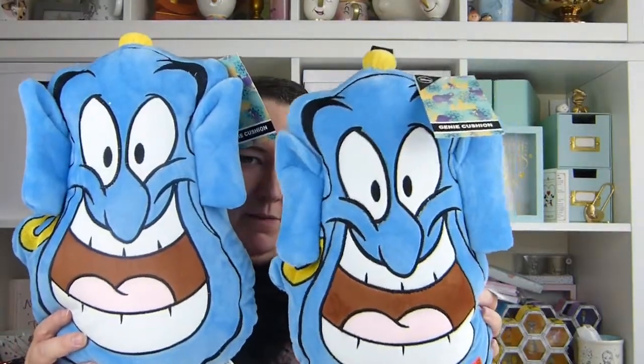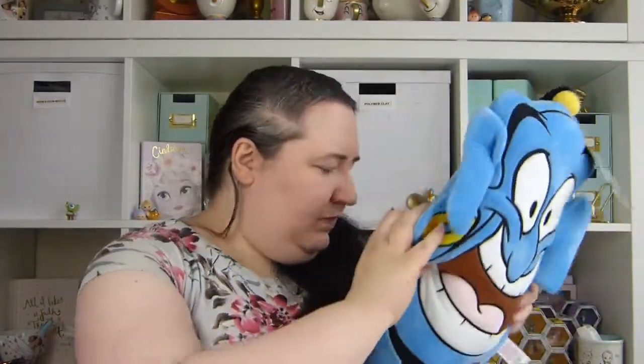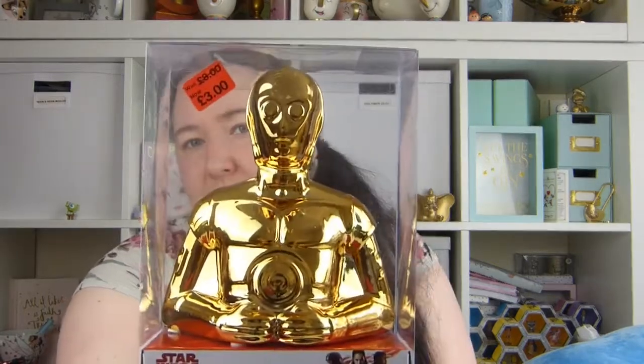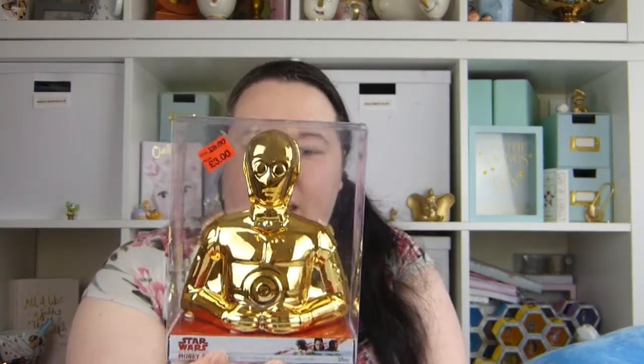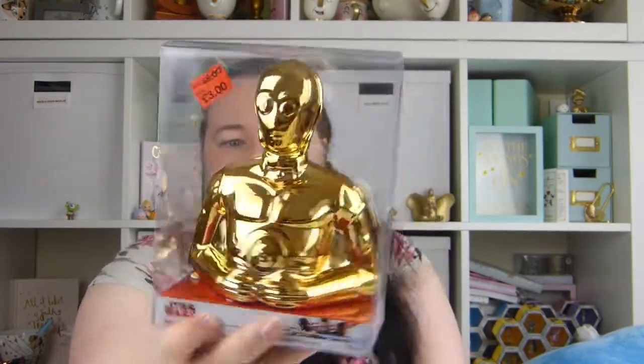I also picked up a couple of these Genie cushions. I thought these would make great Christmas gifts and they were reduced down to just £3 — originally £6, so half price. I thought my brothers might quite like those for Christmas, so I picked two of those up. And then I also picked up this C-3PO money box which has gone down to £3 from £8, so I thought that was a great bargain. I'm thinking of giving this to my brother for his birthday present — I think it's really nice for £3. I love Star Wars.